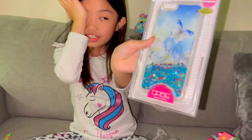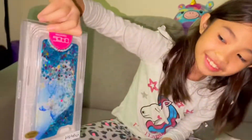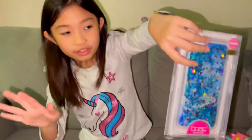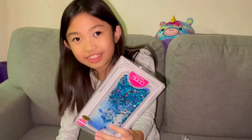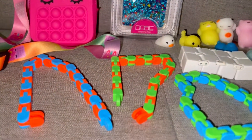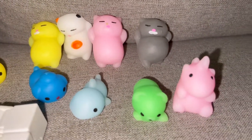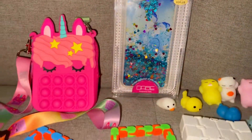Now this is my new phone case. Look — when you tip it over, it goes all the way down. It won't break and spill on the floor because this is an indestructible case. It's so glittery. Wow.